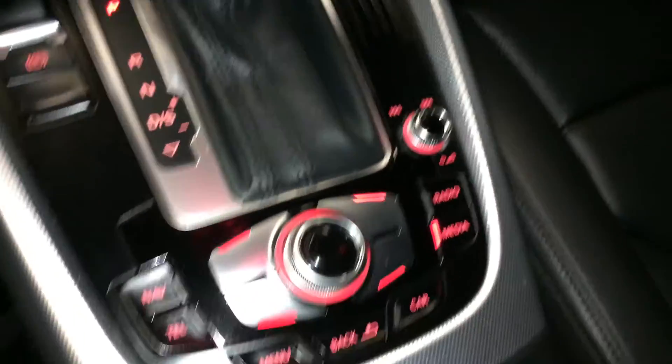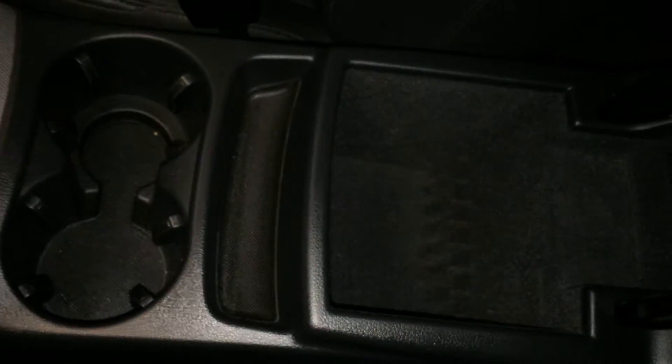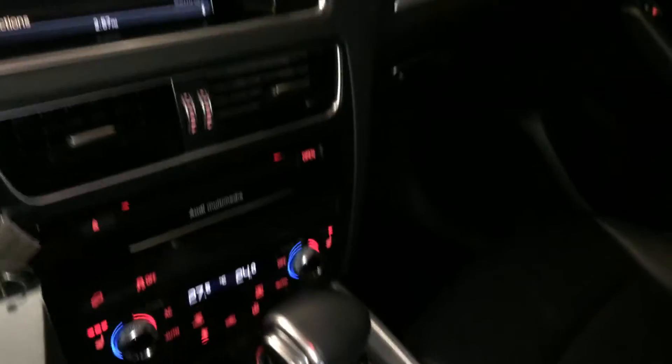Electronic park brake. This is what you use to navigate around the display screen. Underneath your armrest you're going to find a power outlet and storage. Lockable glove compartment.